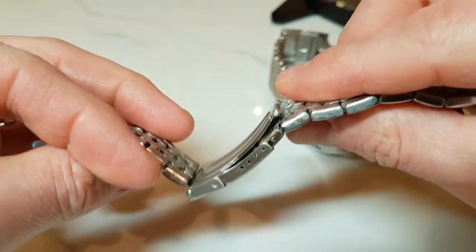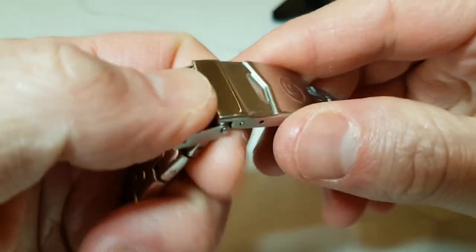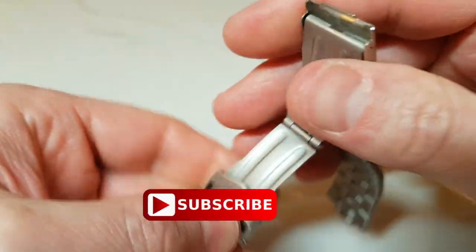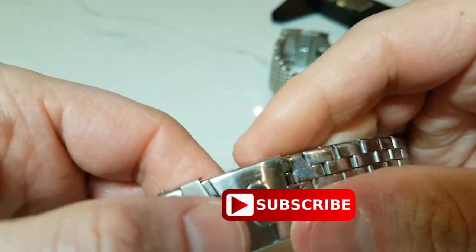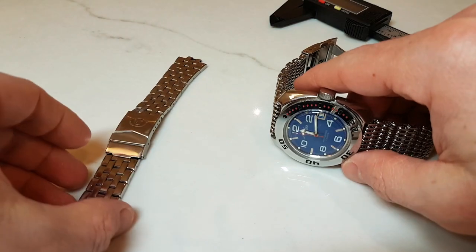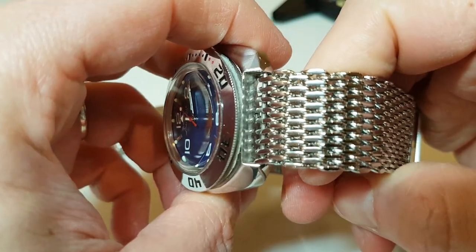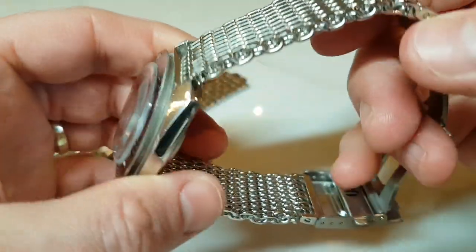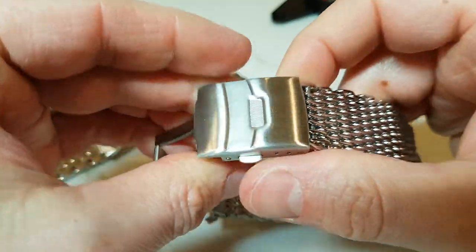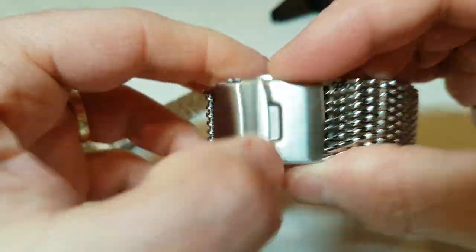Moving on to the bracelet — there's not much point reviewing it since everyone replaces it anyway. It is tiny and feels flimsy. The only thing I'll say is that I actually didn't change it from the start — I just didn't get around to it — and it was okay to wear for about six months. The good news is that I'm replacing it now with this mesh bracelet right here, and I think it looks pretty good. What are your thoughts? Please let me know in the comments below.